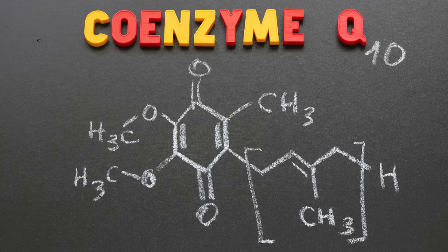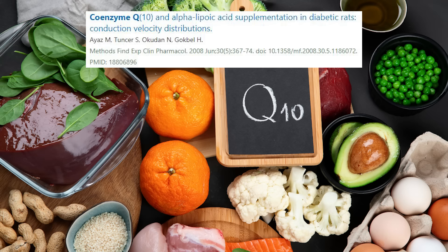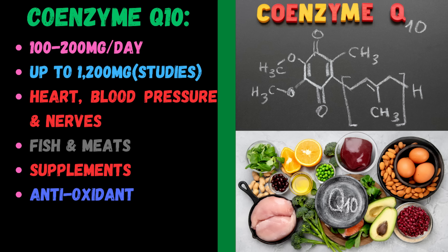Coenzyme Q is now a popular antioxidant. It is fat soluble and is made in the body, but supplementing can give you additional benefits — specifically shown for peripheral neuropathy. You can buy supplements at 100 to 200 milligrams per day. And in studies, super dosing up to 1200 milligrams for up to 12 weeks has been shown to have some peripheral neuropathy benefits.